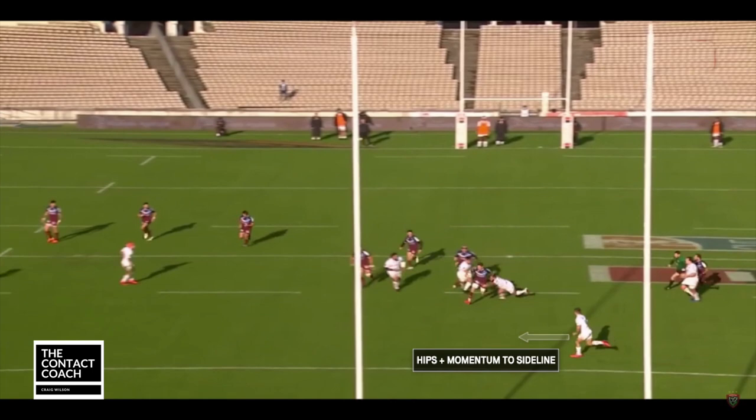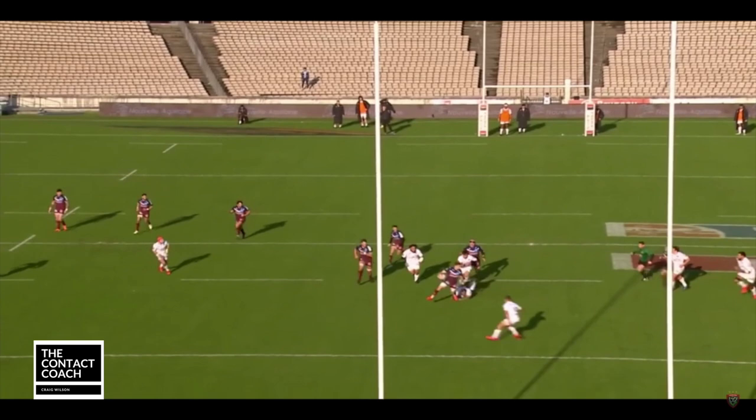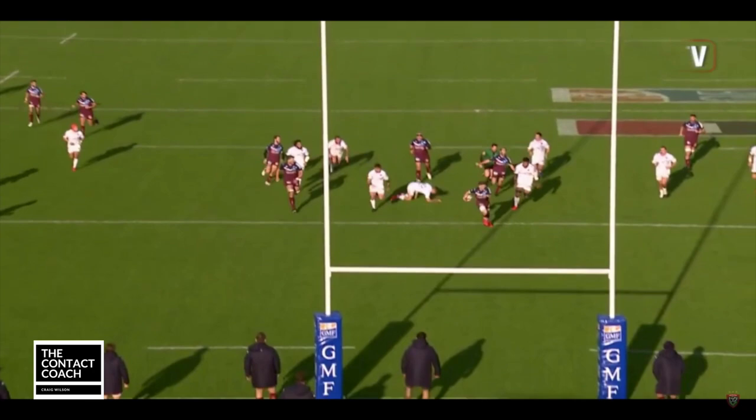From the rear angle, he sees the gap and he's through. He uses the last defender's momentum against him — his hips and momentum are going to the sideline, so he entices him over, puts on the step to go back against him, and scores a great try. Two wonderful tries from Bordeaux there.